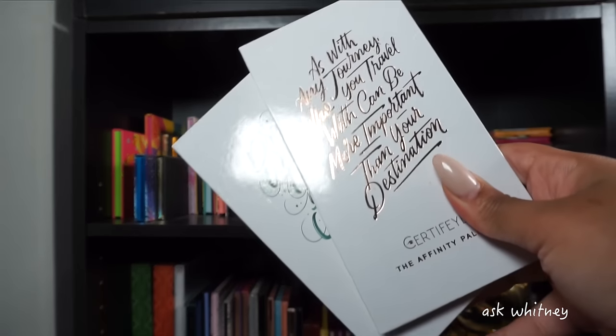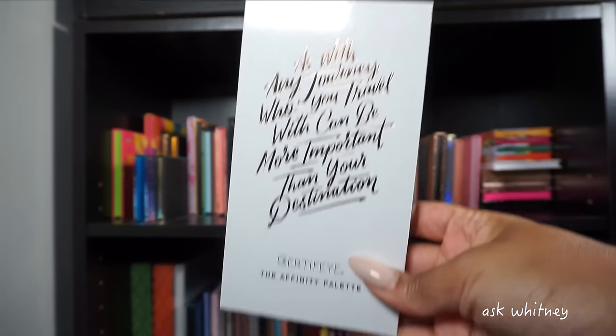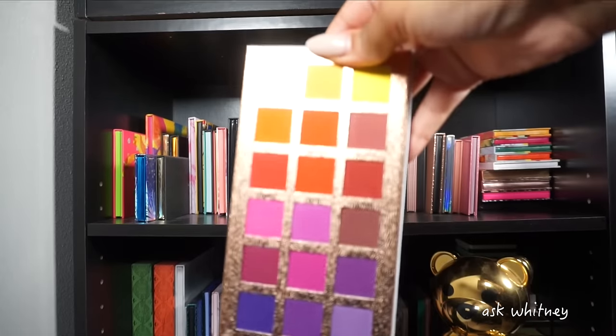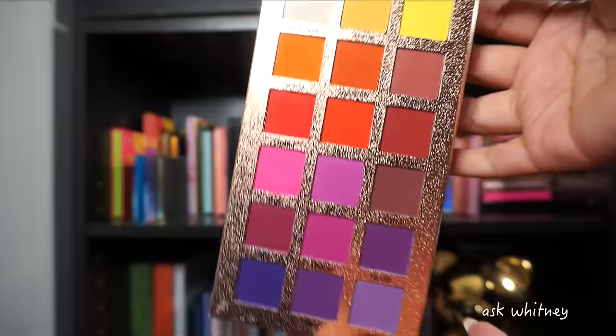Next I have two palettes by Certify. Starting off with the Affinity palette — I love it, it reminds me of the Jaclyn Hill palette.